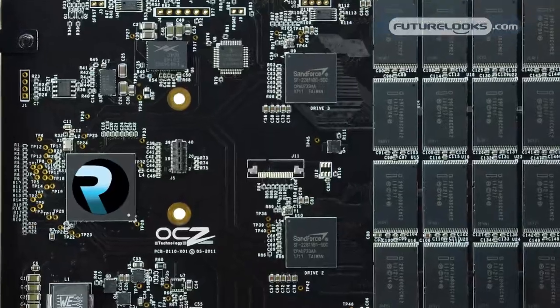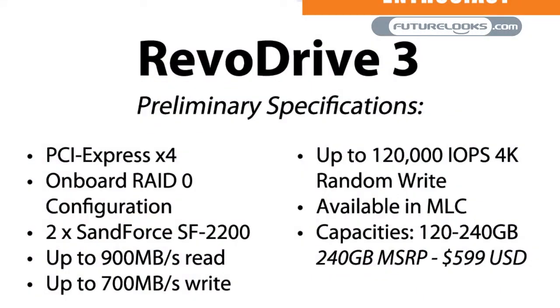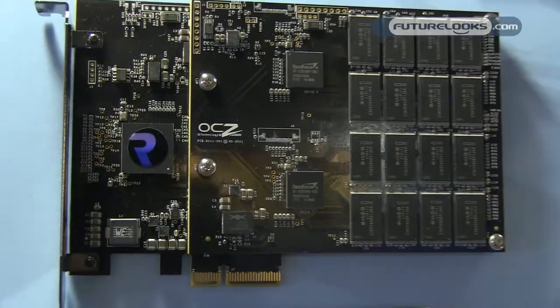These are extremely high performance PCIe SSDs. The RevoDrive 3 delivers up to 900 megabytes per second read, up to 700 megabytes per second write, and a staggering 120,000 4K IOPS. A 240 gigabyte card is going to retail for about $599 US dollars.